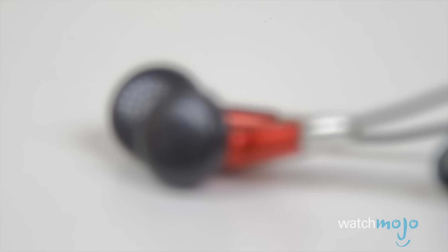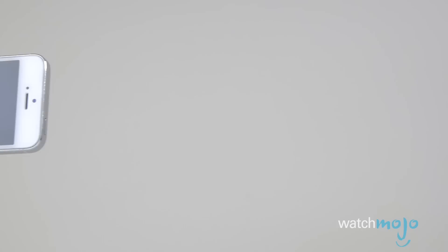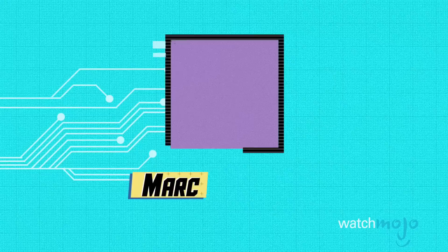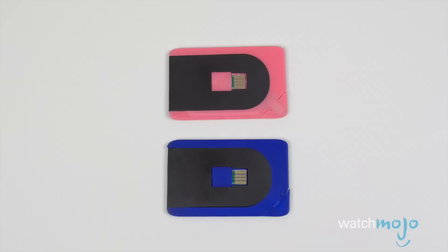Good news for gadget lovers who don't have a lot of cash to spend on them. Your local dollar store has an electronics section, and you might just be surprised at what you can pick up for a mere buck or two. I'd buy that for a dollar. Hey everyone, welcome to Gear Up, the WatchMojo series that looks at the latest in tech trends. I'm Mark Saltzman, and in this video we're going to look at 10 gadgets to pick up at your local dollar store.